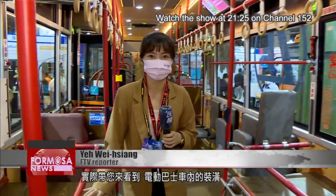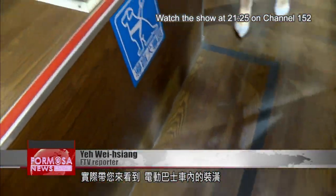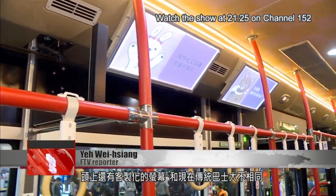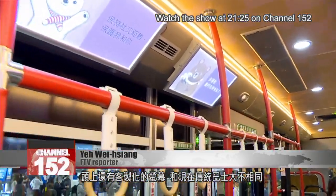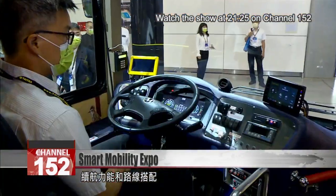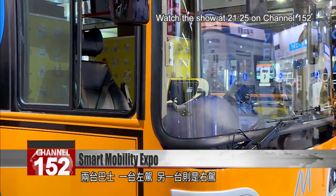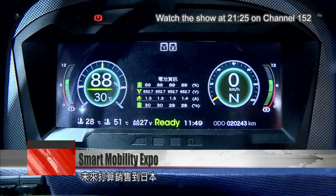Let me show you exactly what it looks like inside an electric bus. The whole bus is done up in wood tones, and up above are custom-built video screens, setting it apart from the look of a traditional bus. They're good for long distance and all sorts of routes. There are two models — one is a left-hand drive, and the other has its steering wheel on the right for the Japanese market.